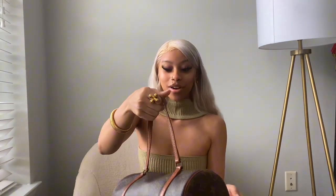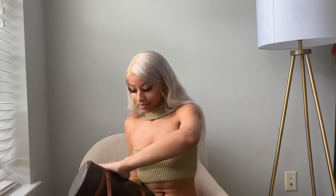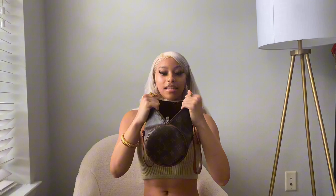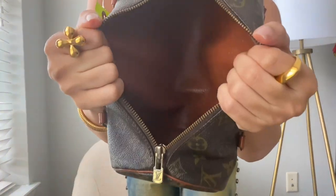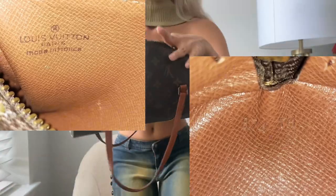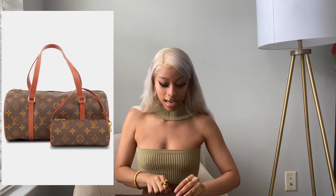I'm going to open her up just so you guys can check out her interior. It's all leather-lined interior — I'll try to get a better close-up. Pretty roomy and spacious while also not being obnoxiously sized or too small, because there are several different sizes of this model of Papillon bag.